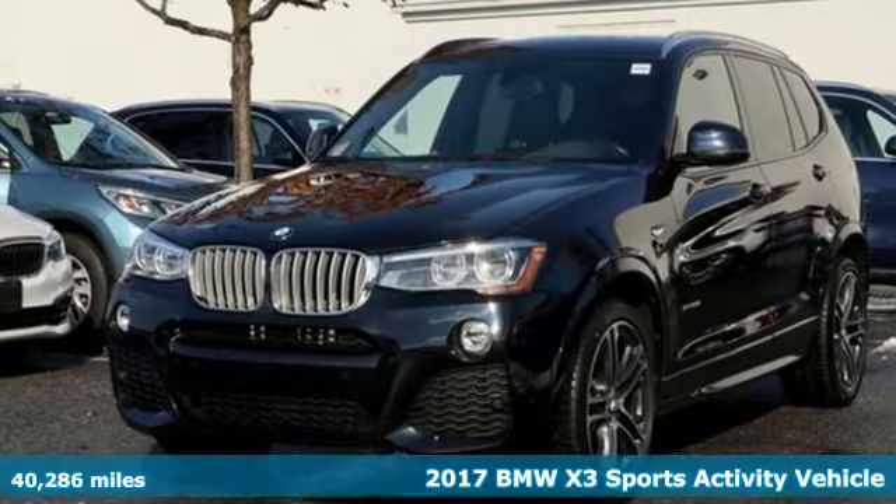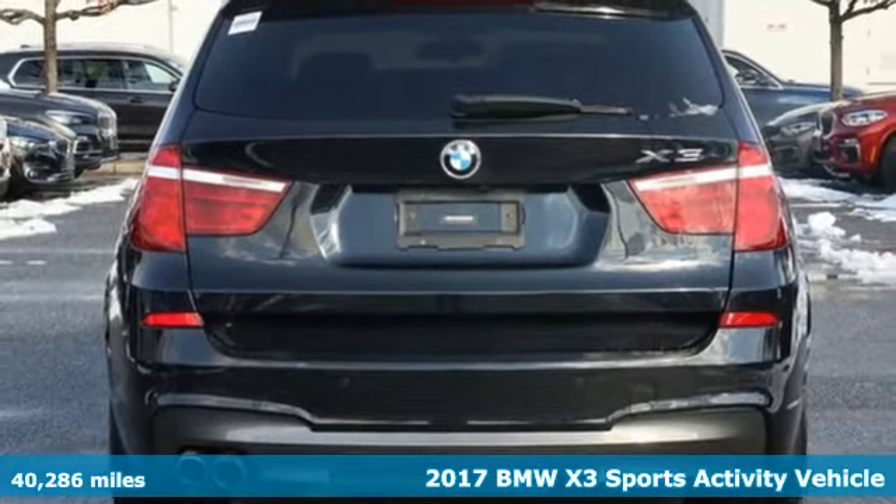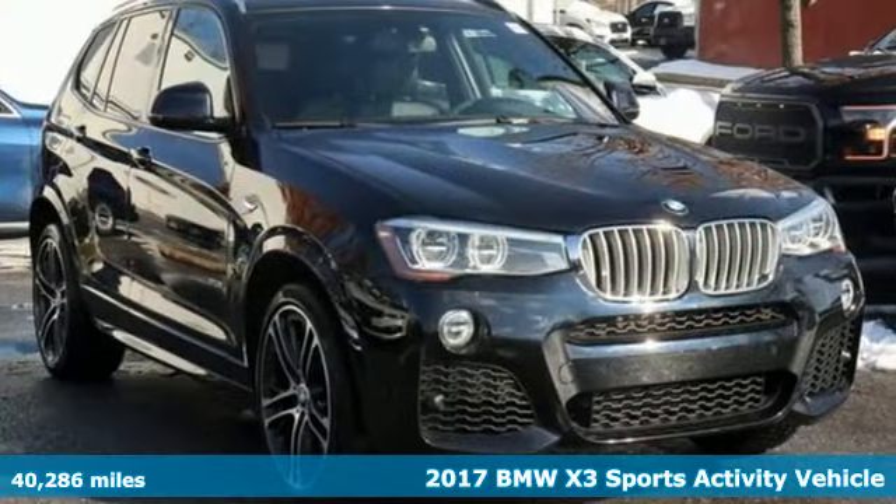It's a 2017 BMW X3. This X3 is versatile and nimble enough for the urban jungle and capable enough for your next road trip.